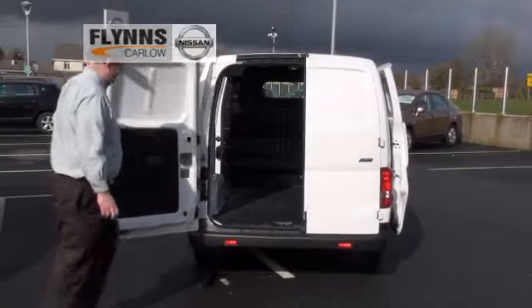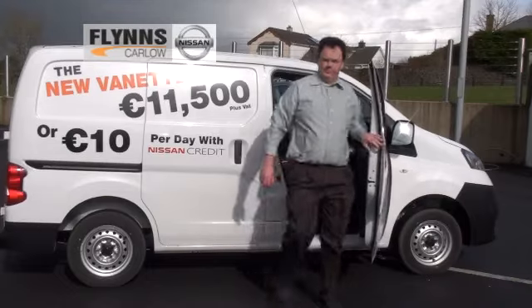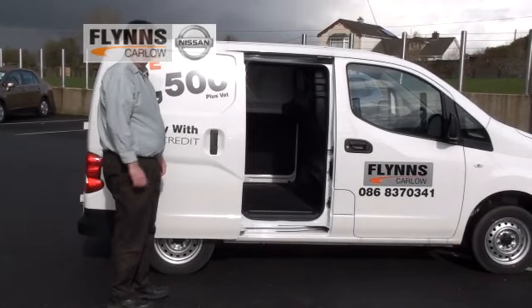Overall, one of the things that synopsizes this van is that you have car-like comfort — car-like comfort when getting access into the vehicle and car-like comfort when driving it. The NV200 is a van I wouldn't mind driving every day. In fact, driving around in the country, I have a great view and I'm able to see more than I would in a car.